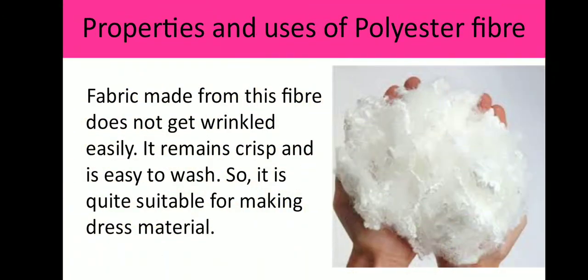Talking about the properties and uses of polyester fiber: fabrics made from this fiber don't get wrinkled easily. It remains crisp and is easy to wash, so it is quite suitable for making dress material.